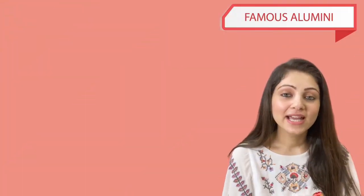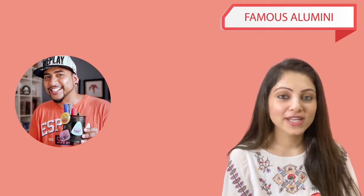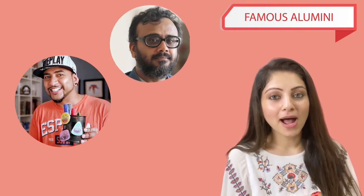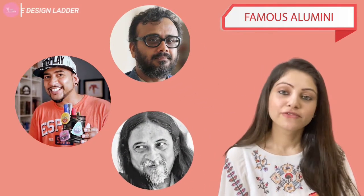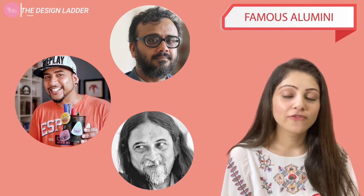Some famous NID alumni include Harun Rashid, known as 'Rob', whom you may have seen from Motu on Pogo. Then there's Barker Banerjee, a national award-winning film director, and Ajit Sen, who has 'River of Stories' to his credit. There are many successful filmmakers and product designers who are alumni of NID.